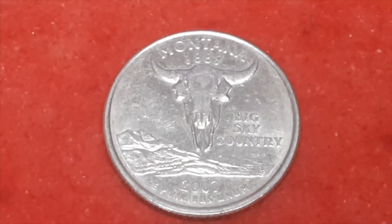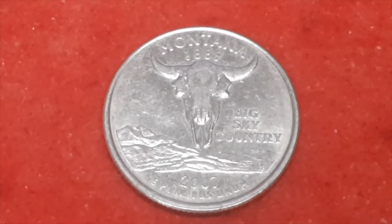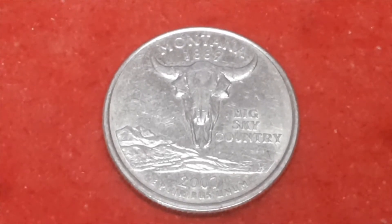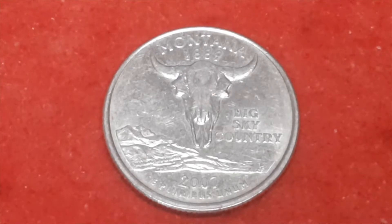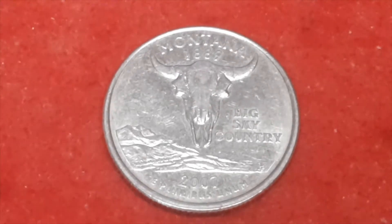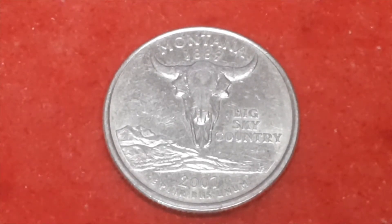This particular one that I've got is a P mint mark from 2007, with a total mintage — because if you know, the total mintage will include Philadelphia and Denver. So the total mintage for this one is 513,240,000.